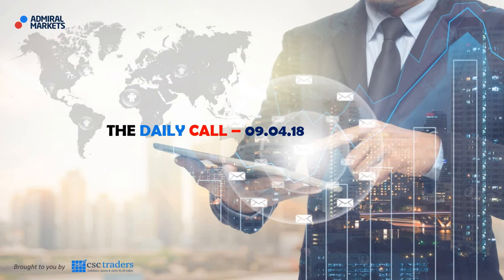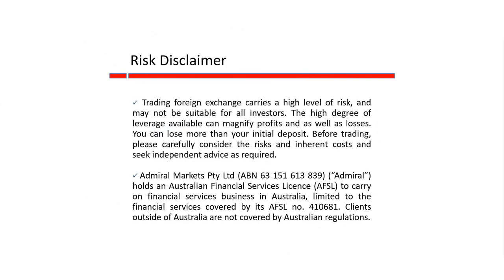Good morning traders and welcome to Daily Call today, Monday the 9th of April. Before we get started, as always, please understand that any advice in today's session is of a general nature only and that your personal circumstances have not been taken into consideration.